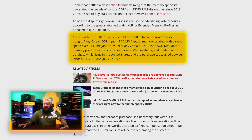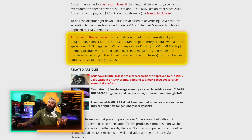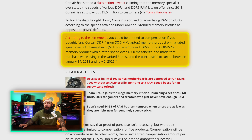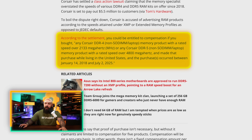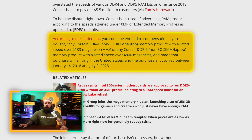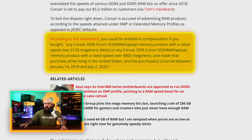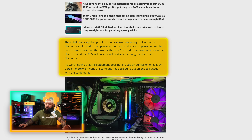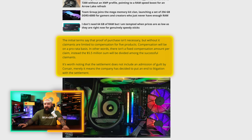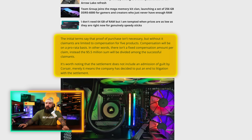According to the settlement, you could be entitled to compensation if you bought any Corsair DDR4 non-SO-DIMM laptop memory product with a rated speed over 2133 MHz, or Corsair DDR5 memory with a rated speed over 4800 MHz, and made that purchase while living in the United States. The purchase had to occur between January 2018 and July 2nd of 2025 — very recently. The initial terms say proof of purchase isn't necessary, but without it you're limited to compensation for five products.